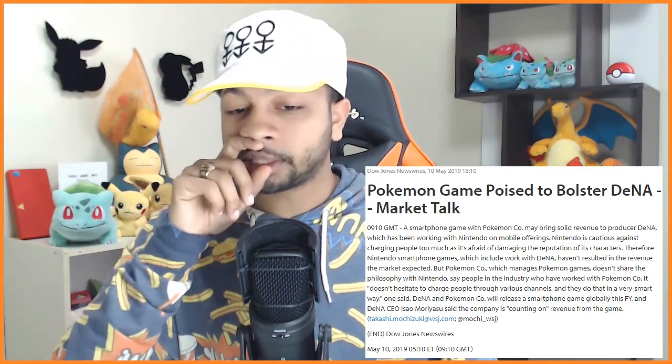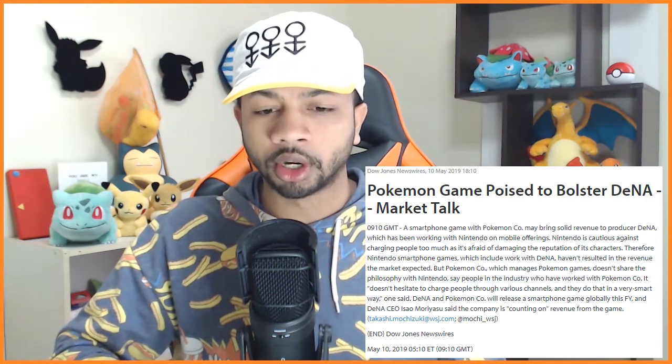It seems like this entire post is about microtransactions — they tried before and failed, and this mobile game is supposed to be the next step to ensure the microtransactions don't hurt the Pokemon Company's reputation while helping DeNA. This is marketing language from the Wall Street Journal, not something aimed at fans. DeNA and the Pokemon Company will release a smartphone game globally this fiscal year, and DeNA's CEO said the company is counting on revenue from it. America's fiscal year starts in October, so the game could be out by mid-October — though Japan's fiscal year may differ.